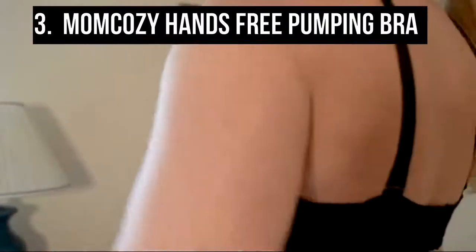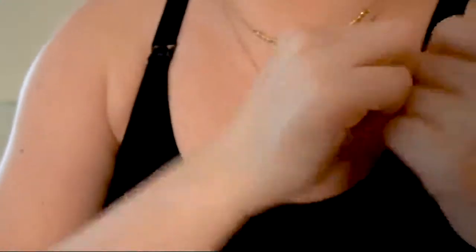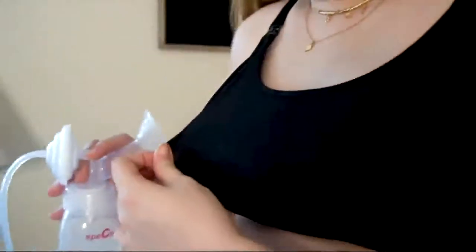At number three is the Mom Cozy hands-free pumping bra. Newest version designed by professional pumping bra designers, it has an enhanced appearance that makes the hands-free pumping bra more ergonomic and nice-fitting.